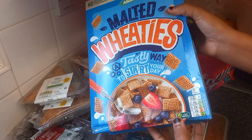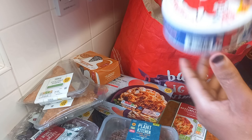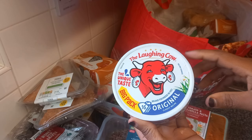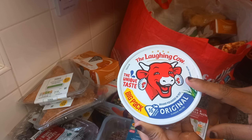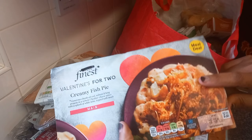And also we have vanilla lotus Biscoff cheesecake — this is my first time trying this. Another vegetable samosa, and of course cereal.